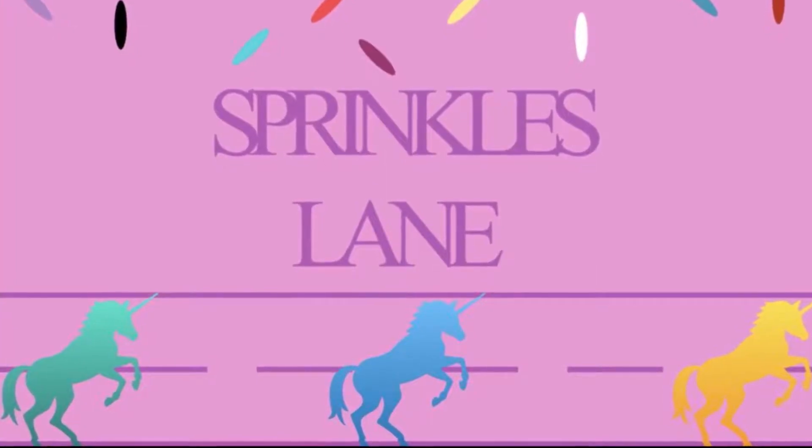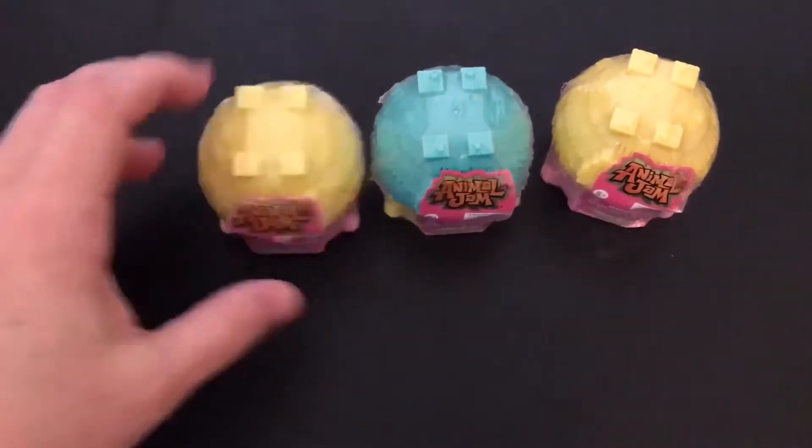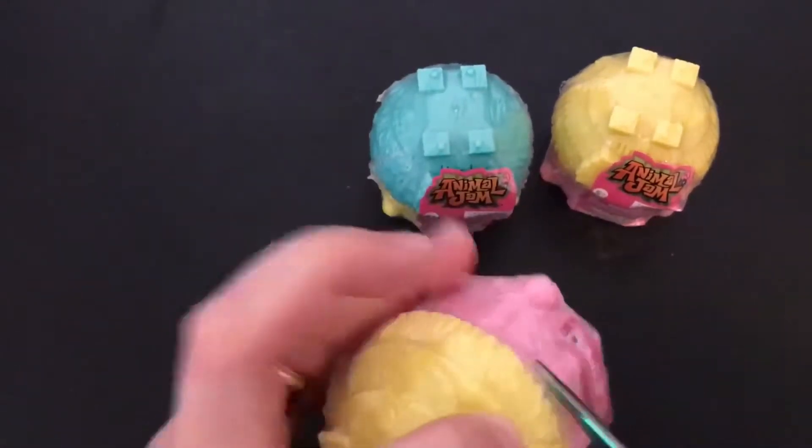Hi, welcome to Sprinkles Lane. Glad you could join us today. I'm going to be opening three Animal Jam surprises. As you can see, I have my special unicorn scissors to help me out.